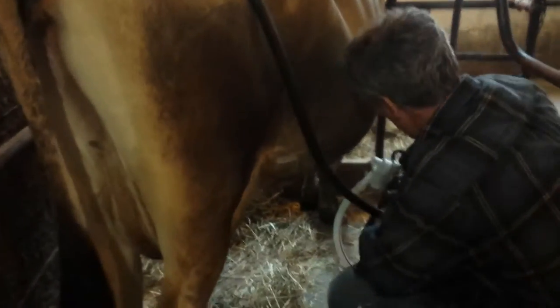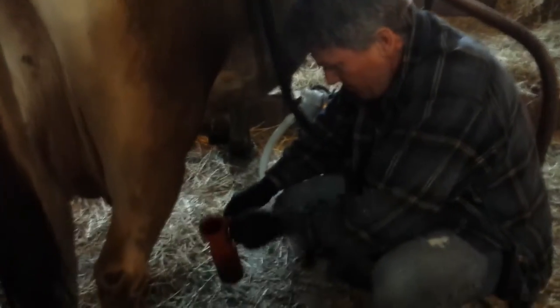Every Tuesday I go up there and help milk the cows — I milk 10 of them. You put an iodine dip on those teats after you're done milking to help keep the bacteria down and keep things clean.